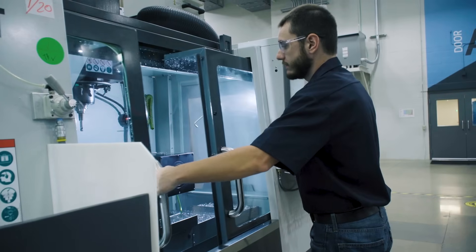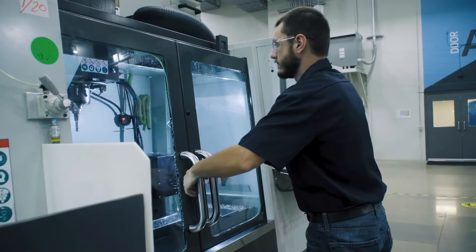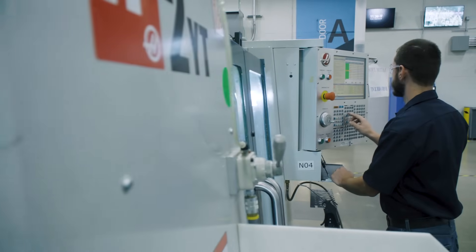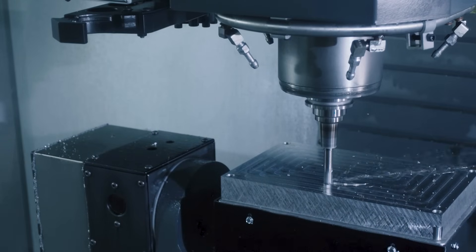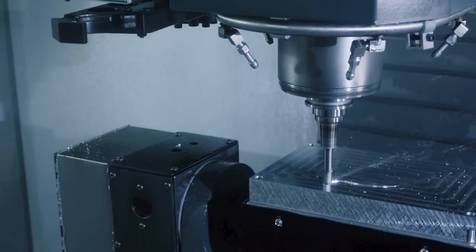Our system ensures that each production order has the correct material, setup, and CNC program before cutting a single chip of material. Our Manufacturing 4.0 Digital and Lean Manufacturing processes, combined with our skilled production operators and support staff, enables our consistent, timely, and efficient manufacturing execution.